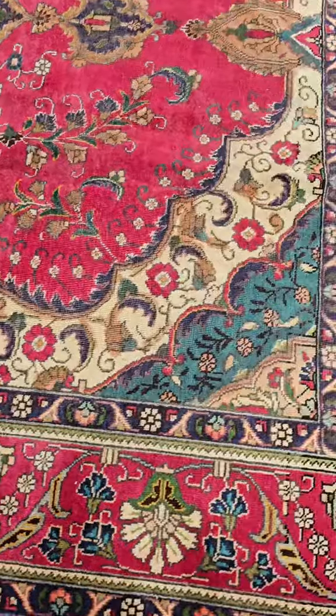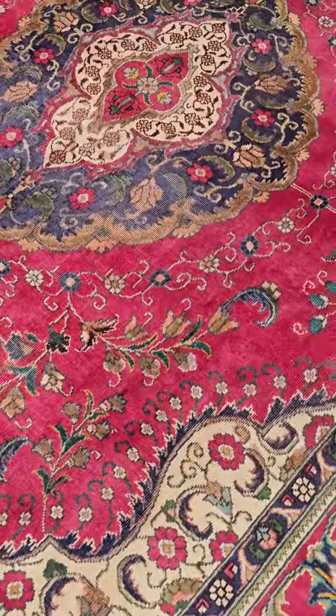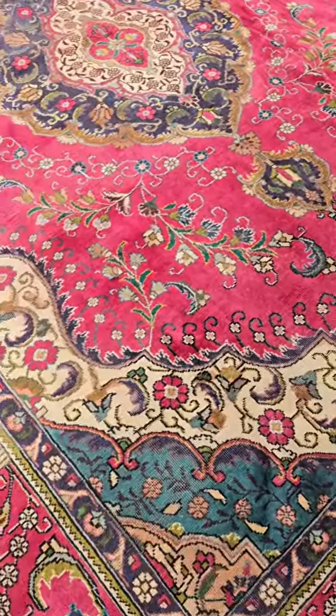Great rugs, excellent condition, a wide selection. Over 100 of them, and we stand behind everything we sell. They're available at shopsbh.com.